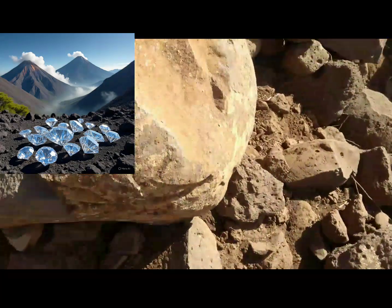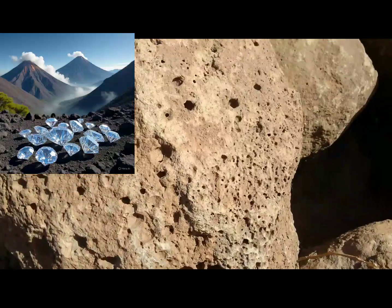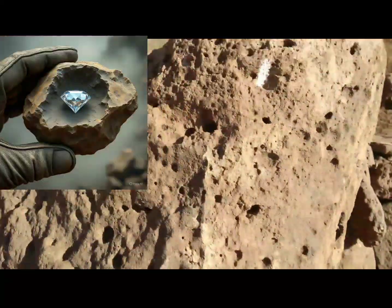Can you really find raw diamonds near a volcanic hot spring? The answer is maybe, but it's rare. Diamonds form deep within the Earth, over 140 kilometers down, under extreme heat and pressure.